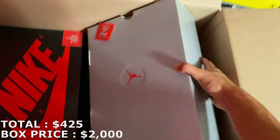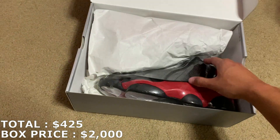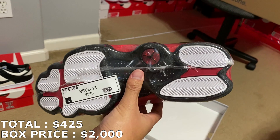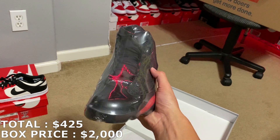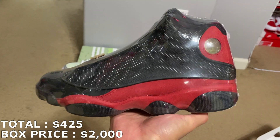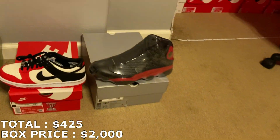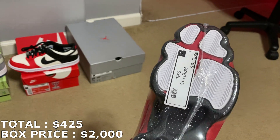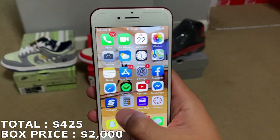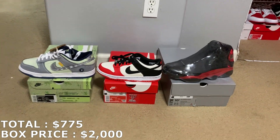I think this might be a Jordan 13 based off the box — size 10 and a half. It's the Jordan 13 Breads right here. He's got it marked at $350, which is actually a really good price for a sneaker store. A bread colorway usually always goes for a good amount. Lowest ask on StockX is $375, highest bid is $321, so for a reselling sneaker store to charge $350, that's a really good price. I'm going to mark it at $350, which brings me to $775 total. First three shoes: two pairs of dunks and a Jordan 13.